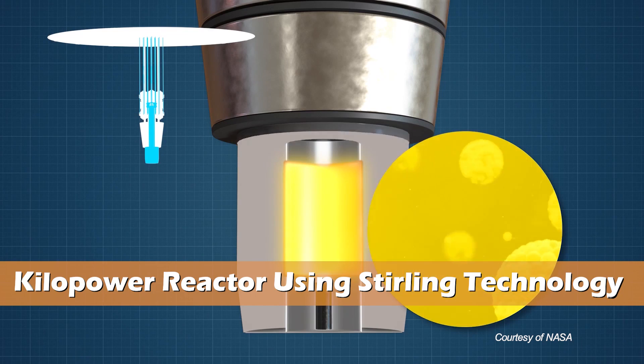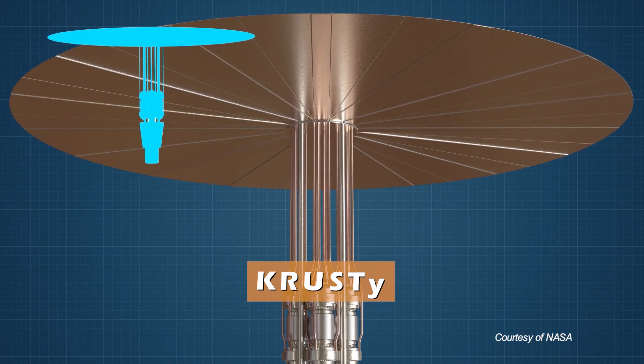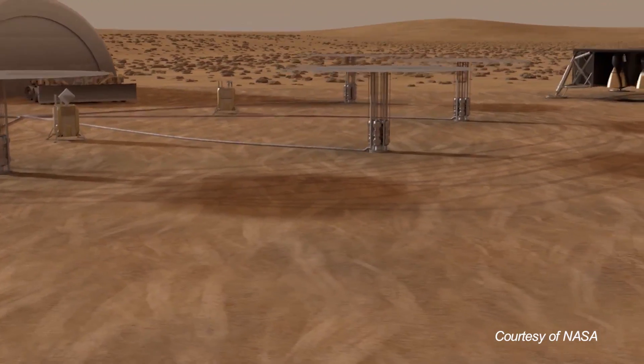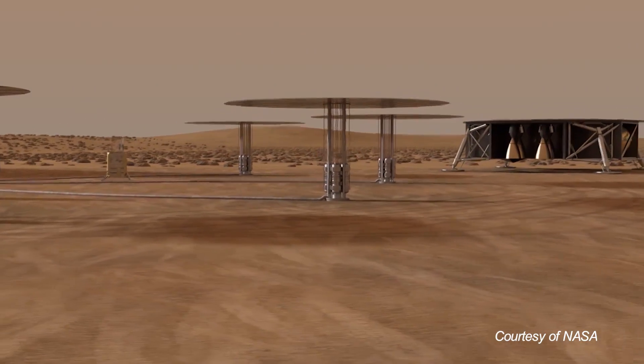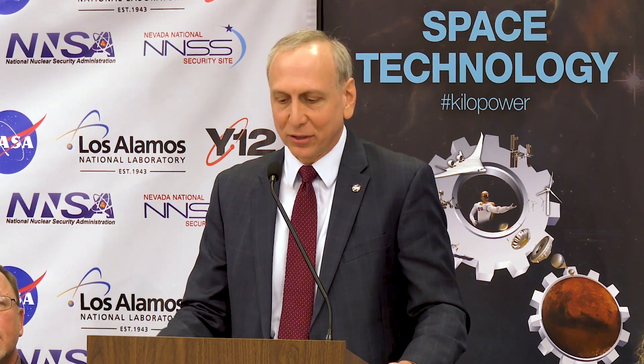The Kilopower Reactor using Stirling Technology, or KRUSTY, is a small nuclear reactor with a big job. One of the drivers for this additional power is the need to use local resources, and sort of living off the land to reduce the amount of supplies and material that we have to send to Mars to support the health and productivity of our crew.